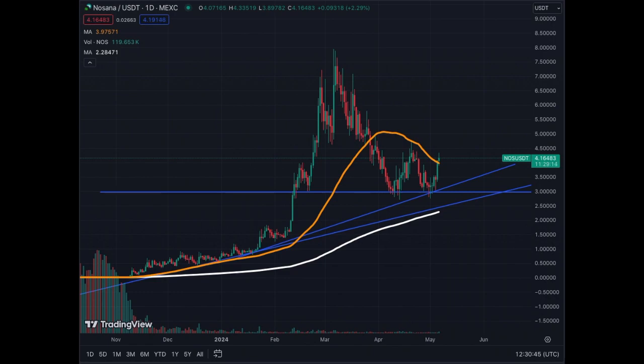So all the boxes are ticked for Nosana, ticker NOS. It's looking very, very good.